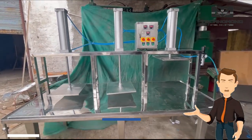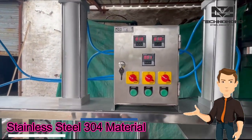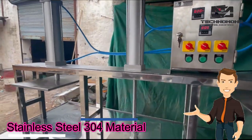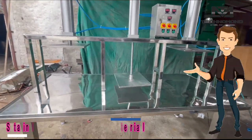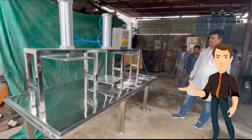यह machine पूरी तरह stainless steel 304 grade material में बनी है। इस machine पर एक समय में 3 से 10 किलोग्राम पनीर प्रेस कर सकते हैं, जिससे आप अधिक मात्रा में पनीर को कम से कम time पर आसानी से बना सकते हो। Video में देख सकते हो कि machine की quality और पूरी machine mirror finishing के साथ है।